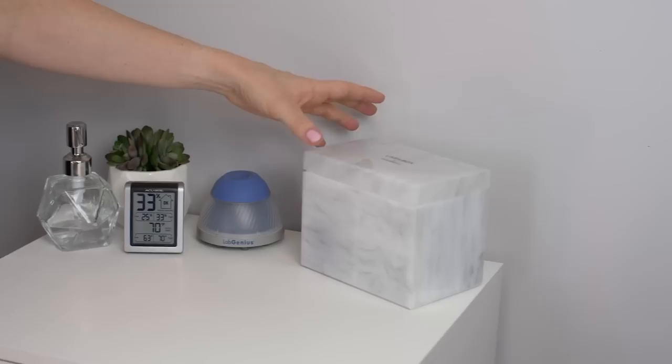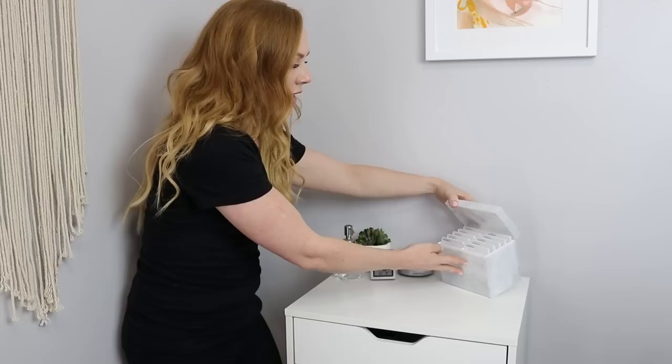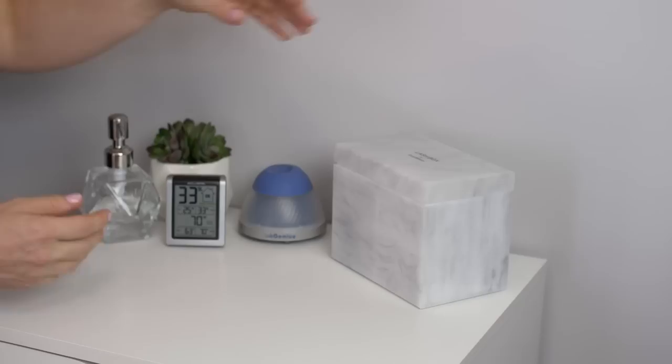Over here is my Lash Box from Lash Makers. This is actually a tile storage setup. I just purchased this a couple of weeks ago at IBS Las Vegas and I'm going to be transferring all my tiles into this. Although this is beautiful, it is a little expensive.